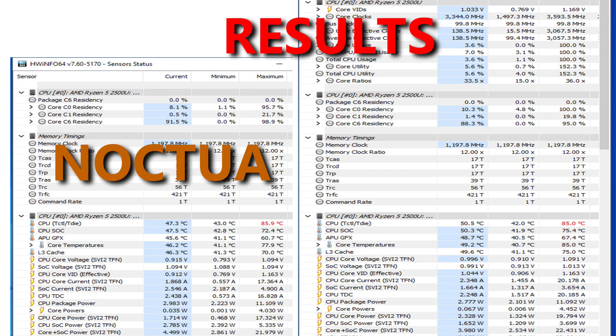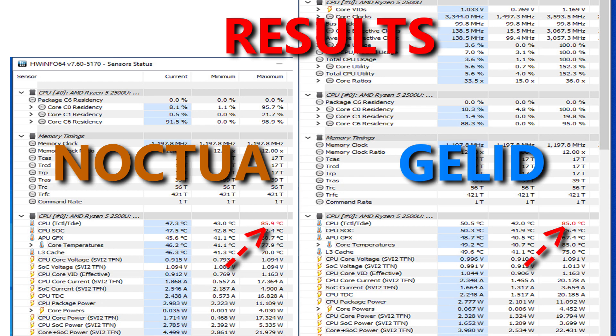So, here are the results. On the left is Noctua's temps and on the right is Gelid's temps. At maximum temp, they both topped out at 85 degrees Celsius. For the lowest temp at idle, it seems like Gelid did better by one degree.